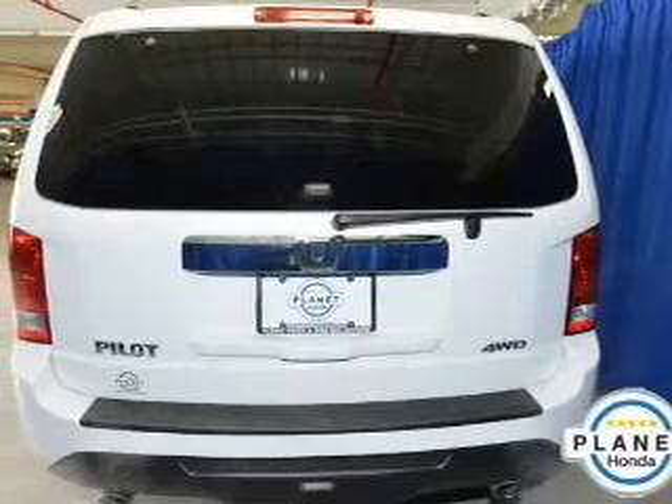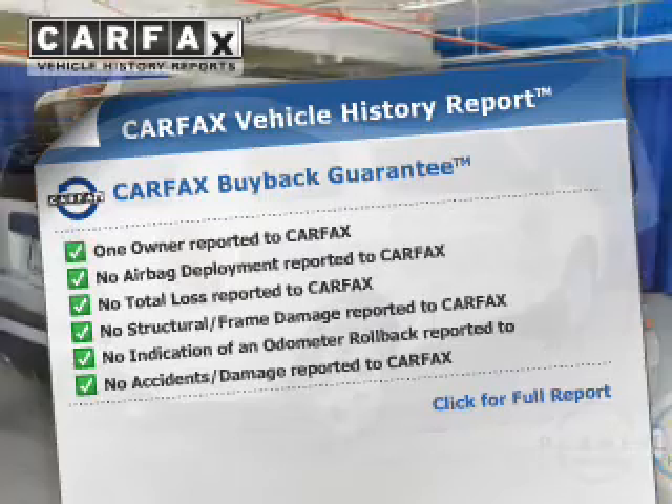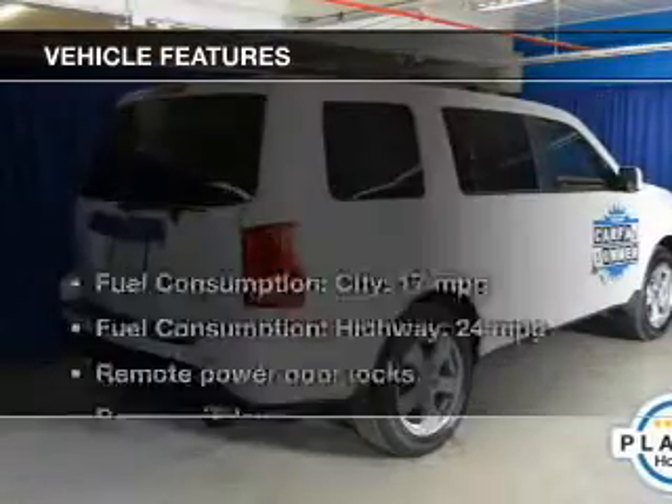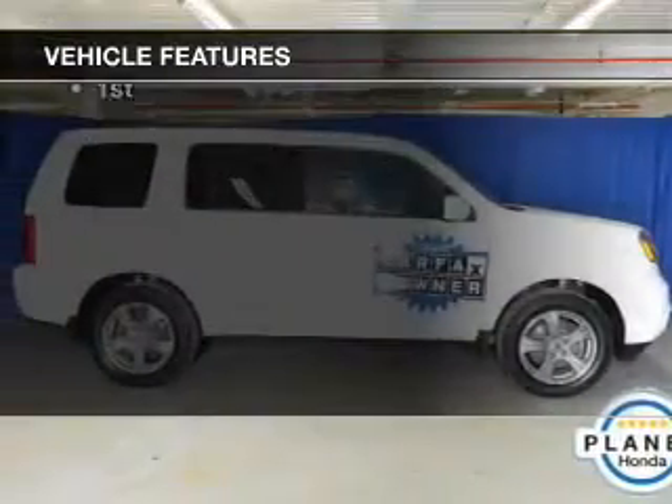The sunroof lets fresh air in. An included Carfax vehicle history report allows you to purchase with confidence and the knowledge that your buy was a smart choice. And with these notable features, you won't want to miss out on the opportunity to own this amazing ride.